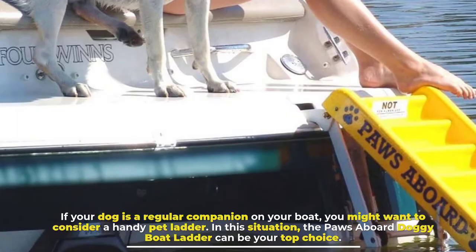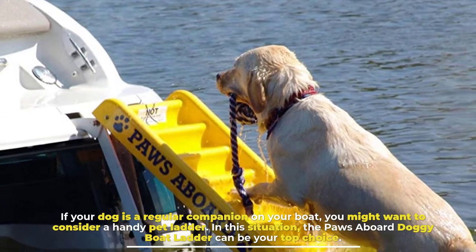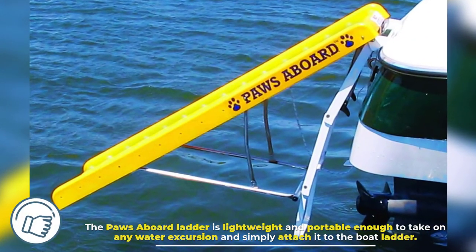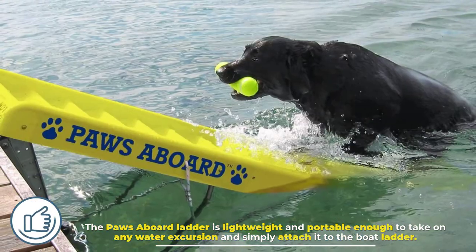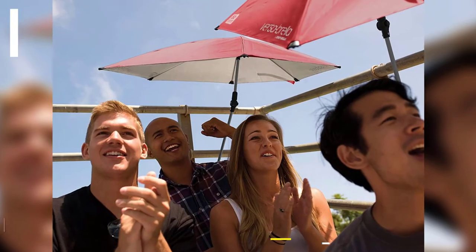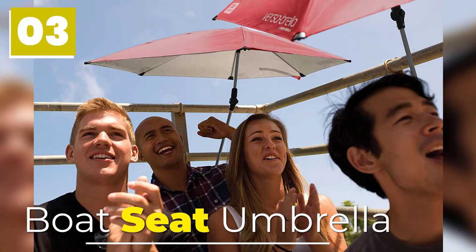Number two: Paws Aboard Doggy Boat Ladder. If your dog is a regular companion on your boat, you might want to consider a handy pet ladder. The Paws Aboard doggy boat ladder can be your top choice — it is lightweight and portable enough to take on any water excursion, and simply attaches to the boat ladder.